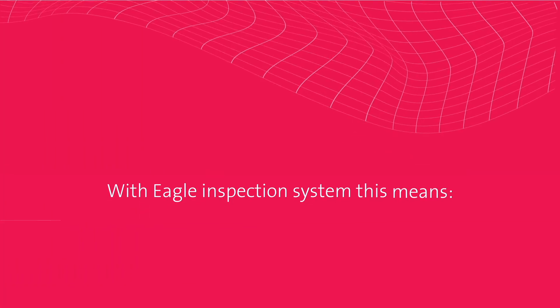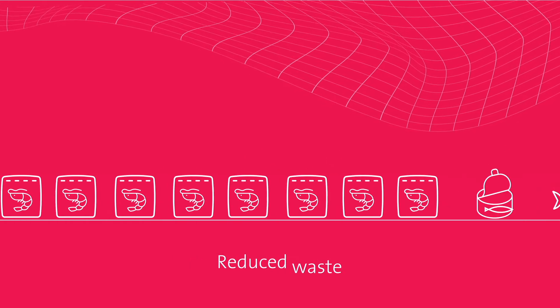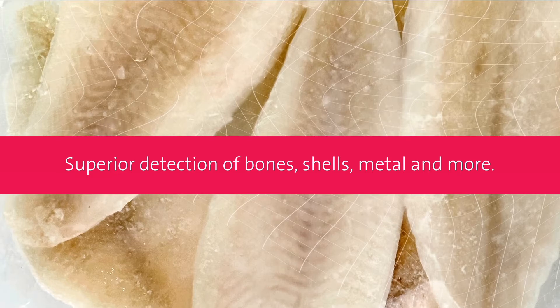With Eagle Inspection Systems this means improved product quality, reduced waste and enhanced yield, superior detection of bones, shells, metal and more.